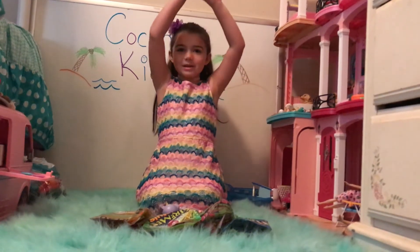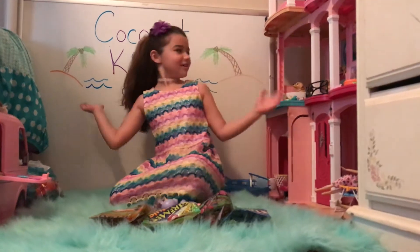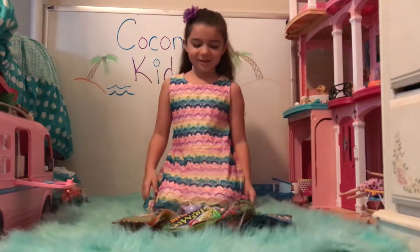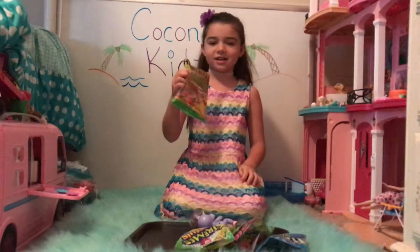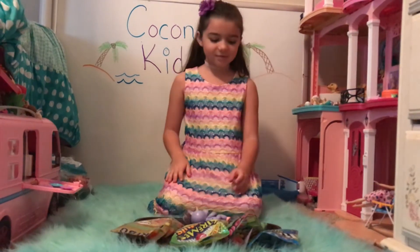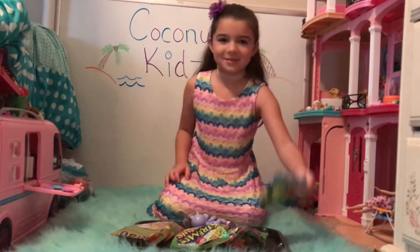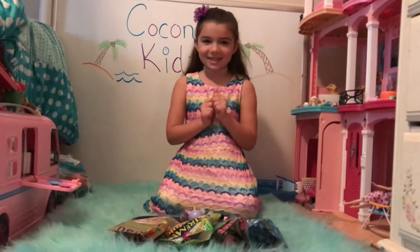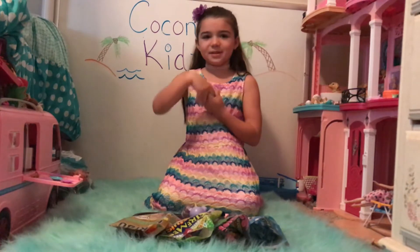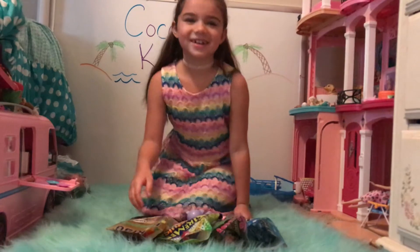Hello, Greek people. It's the Coconut Kids. Today we're going to be testing out these candies — sour candies. I'm going to leave a surprise here when I'm actually tasting them. We post every Saturdays and Sundays. So, let's jump right into it.